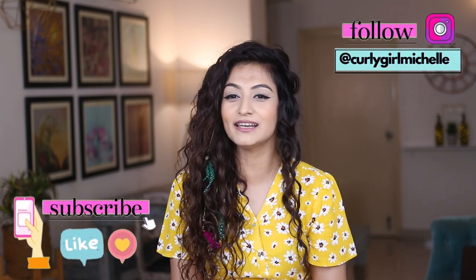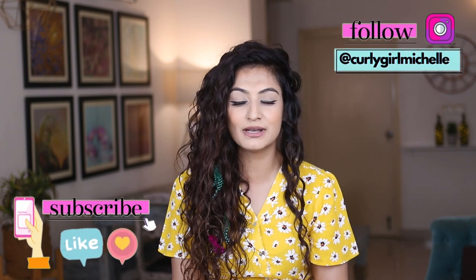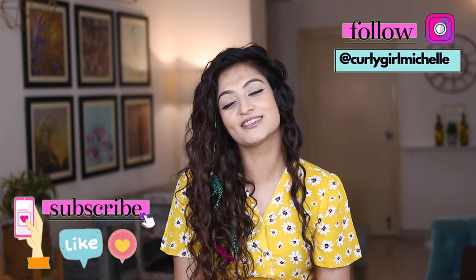Hi guys, my name is Michelle and I create hair, makeup and lifestyle content here on YouTube. Today I'm going to be reviewing the Northwish Naturals range. If that sounds like something that interests you, then keep watching.